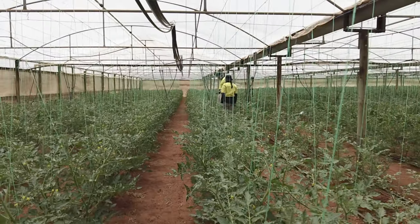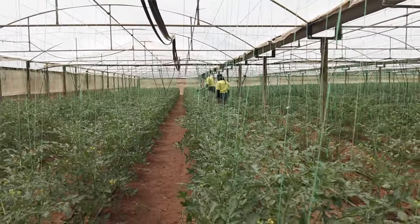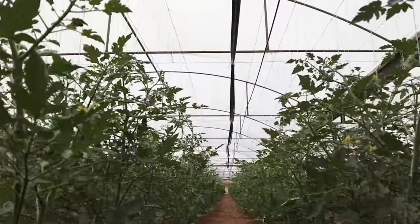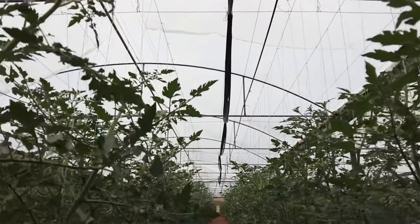Nematodes is probably one of our biggest issues. It's always going to be a big problem and it's very costly to keep fumigating and keep destroying your soil, and then you go back to try to bring the biology back again, then you fumigate it again, destroy your soil again — and it just gets worse and worse every year.